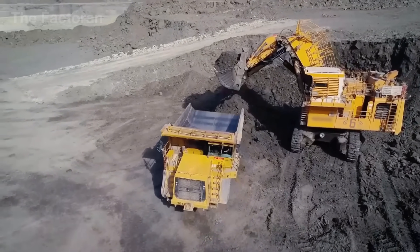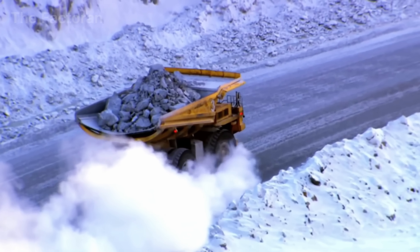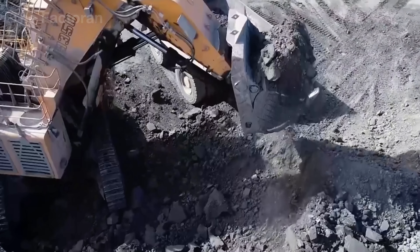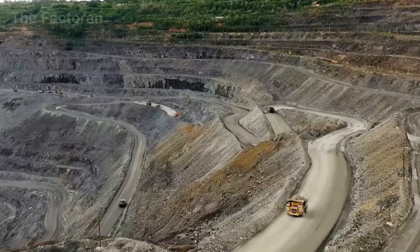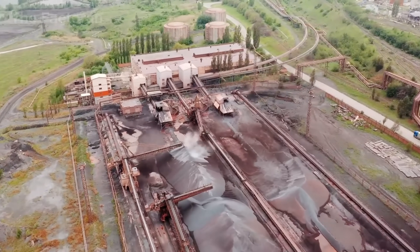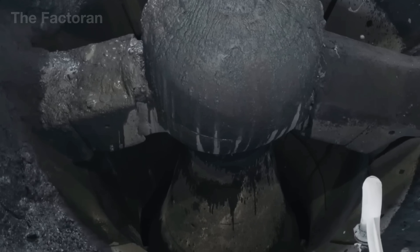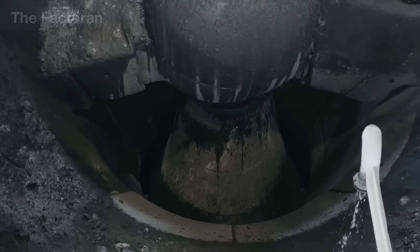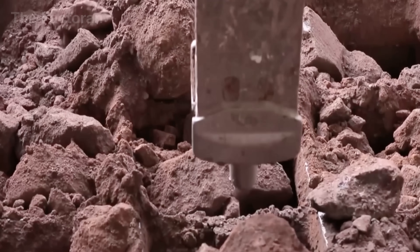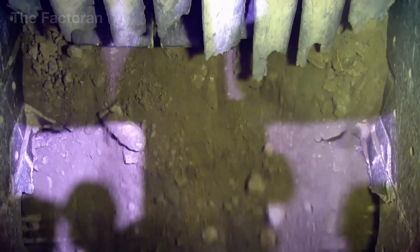When the dust settles, massive haul trucks begin moving the ore out of the mine, each load enough to forge more than 120 train wheels. Once the iron ore is brought out of the mine, it cannot be used immediately. The large rock chunks must first be crushed by industrial rollers and hammers into uniform particles, with their size strictly controlled. Too large and they will not fully melt inside the furnace; too fine and the mixture becomes unstable.